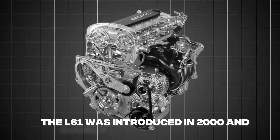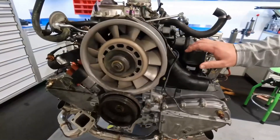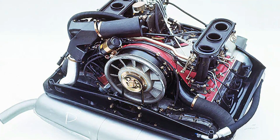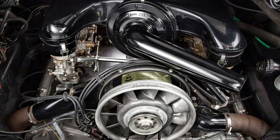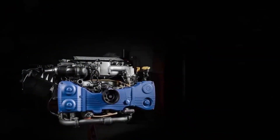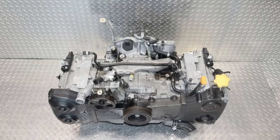The L61 was introduced in 2000 and quickly gained a reputation for its dependability. Its design incorporates clever features like a chain-driven balance shaft, which helps reduce vibrations — making the engine smoother and reducing wear and tear on internal components. One key to the L61's longevity is its relatively low-stress design; it wasn't built to be a high-performance powerhouse, but instead focused on delivering reliable and efficient performance.